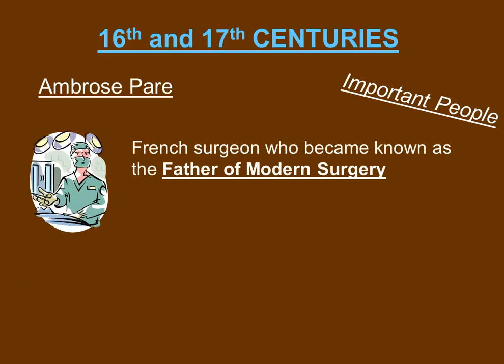Ambrose Paré was a French surgeon who became known as the father of modern surgery.